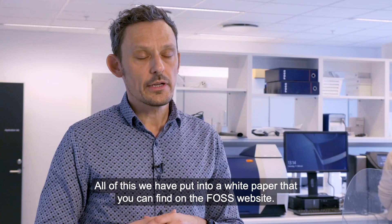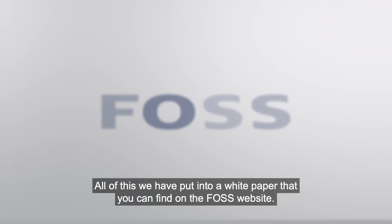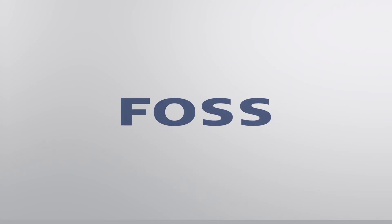All of this we have put into a white paper that you can find on the FOSS website.